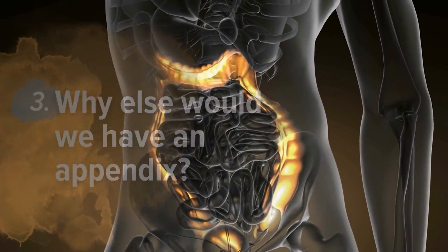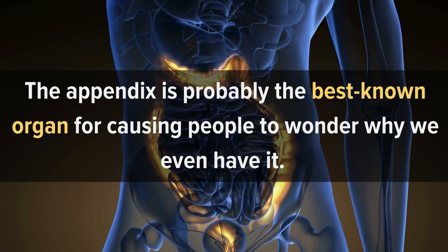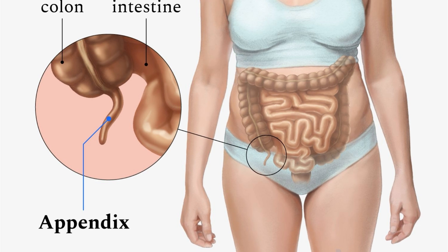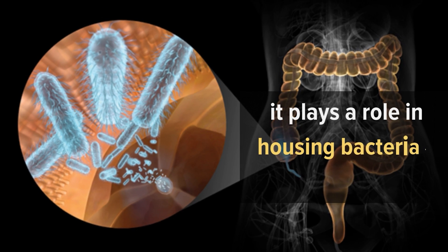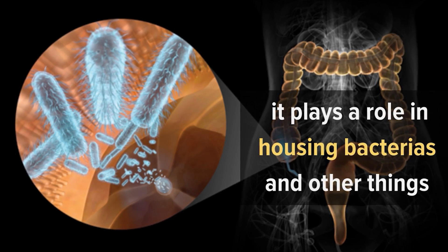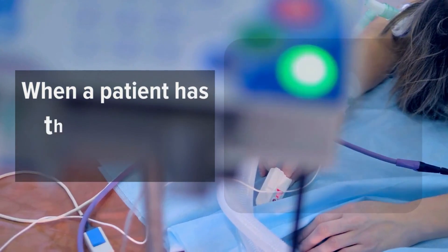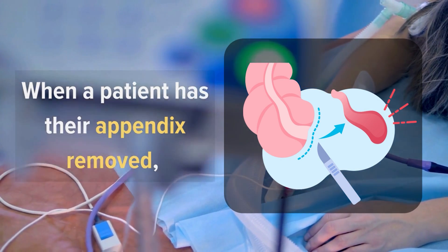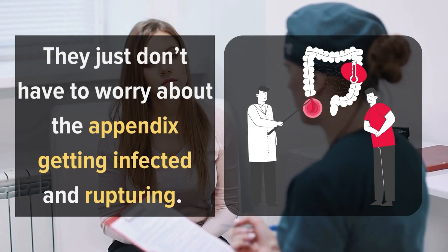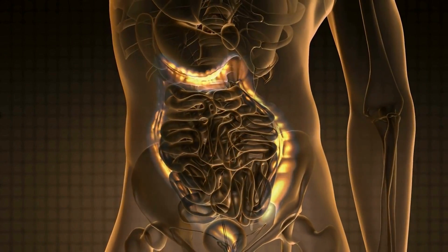Number 3: Why else would we have an appendix? The appendix is probably the best-known organ for causing people to wonder why we even have it. Even today, we aren't entirely sure what the purpose of this little add-on is. There is some speculation that it plays a role in housing bacteria, and there are also theories that it helps prevent cancer. When a patient has their appendix removed, there is no obvious change in the way the patient functions — they just don't have to worry about it getting infected and rupturing. Whatever the appendix used to do, it doesn't seem necessary anymore.